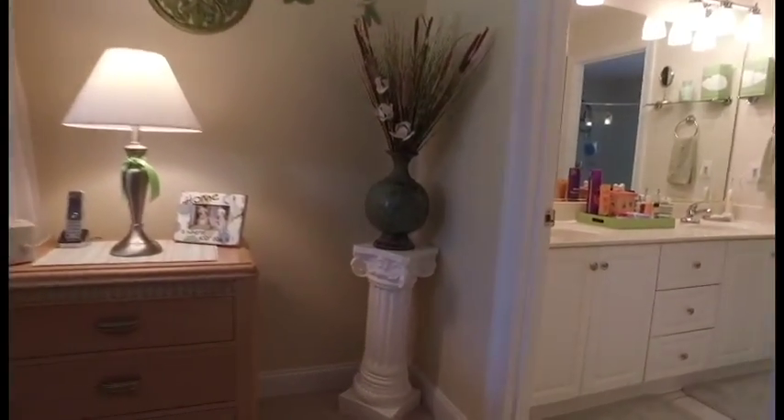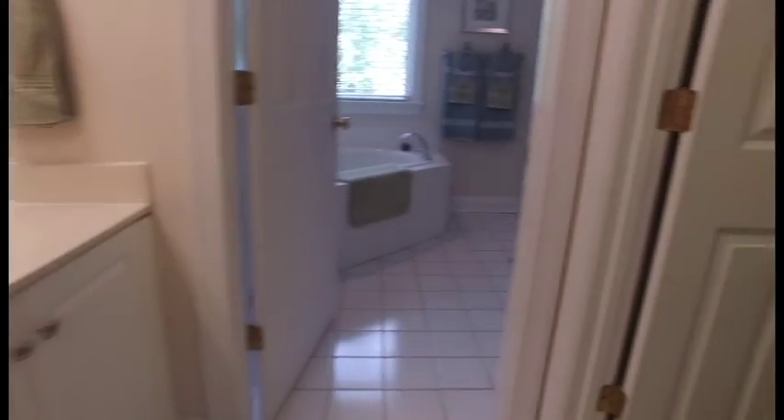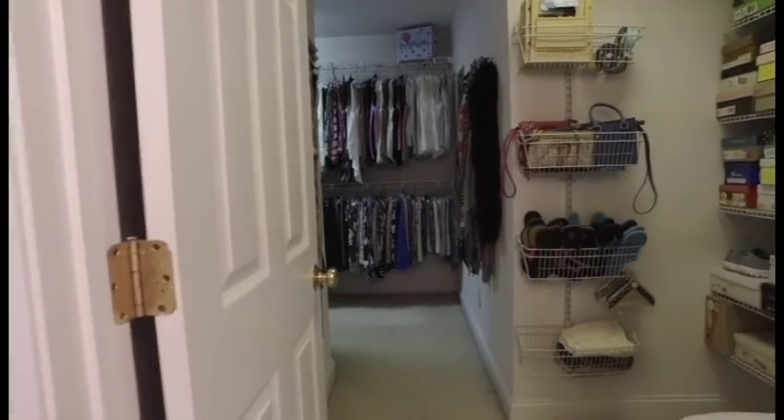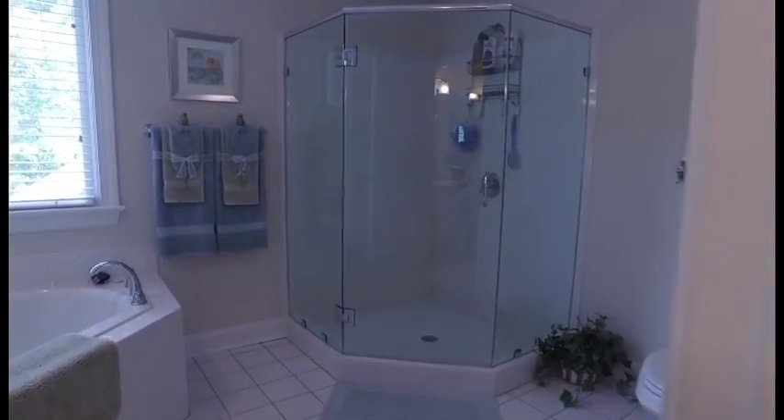The master bath boasts dual vanity, large walk-in closet, frameless walk-in shower, and jetted corner tub.